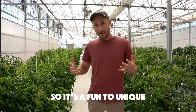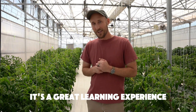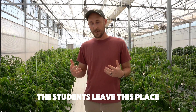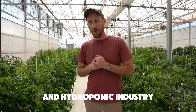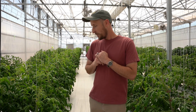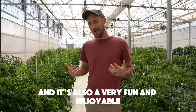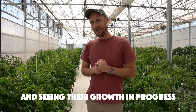It's a fun, unique, and great learning experience. The students leave this place well-equipped with skills in the CEA and hydroponic industry. It's also very fun and enjoyable working with plants and seeing their growth and progress.